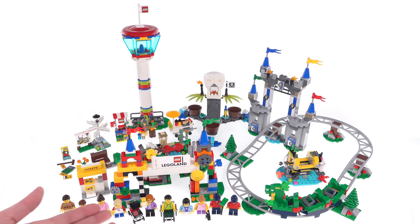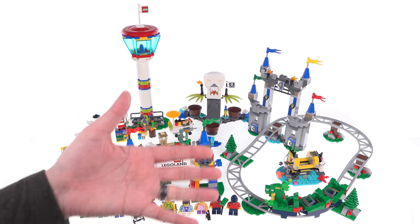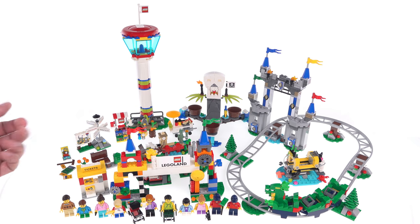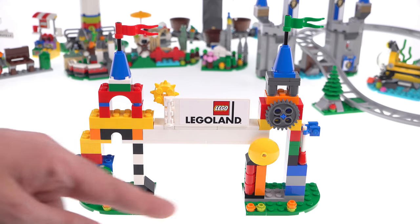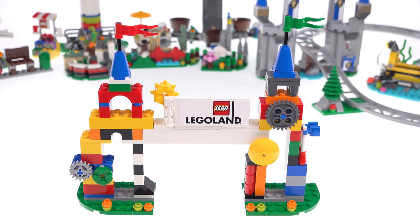Ten minifigures are included here, two of them employees, the rest of them patrons, and then you get this plethora of colorful builds of different sizes. I'm going to start our tour of the park at the entrance. This is the main entrance archway where all the patrons would go in and out, plus you've got a couple little spots where you can sneak around the sides.